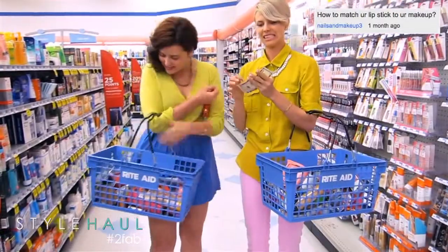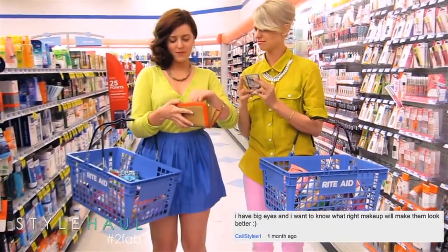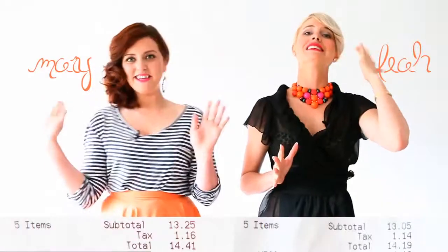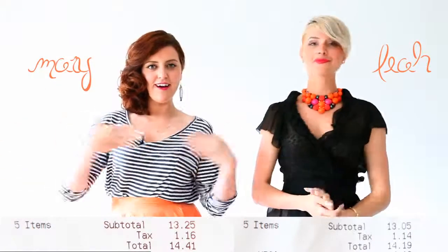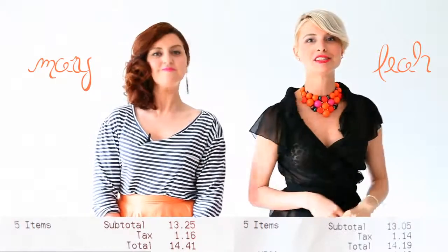Until we realized we're broke — yeah, we're on a budget and we each had $15 to spend. But given our $15, this is the face I got. I think you look fabulous, Mary, and I think you look fabulous as well, Miss Leah. Well thank you so much! We're so excited to show you guys just how we got the look on a budget.